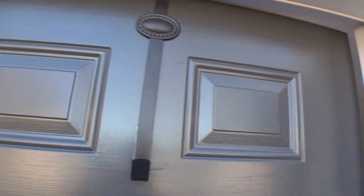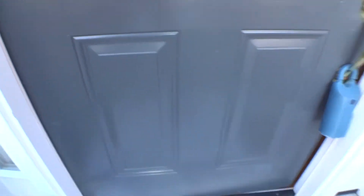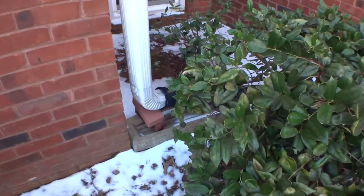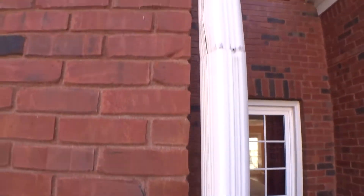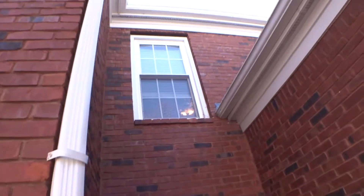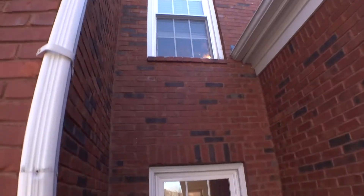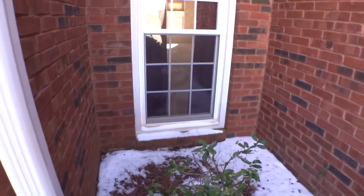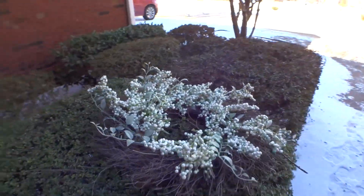Minor dents on the window on the front entry door. On the right-hand side, downspout is loose from the house structure. Top window clean, clean screen. Formal dining room window clean, screen in place, on the right-hand side — shrubs in okay condition.